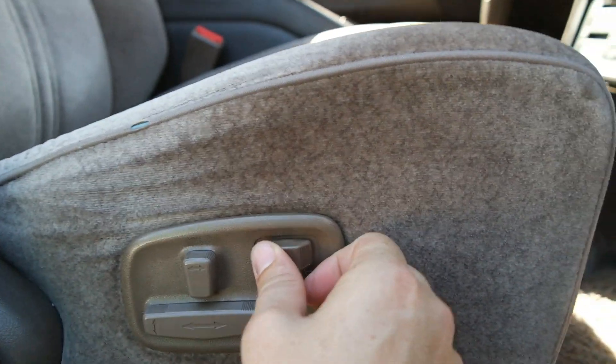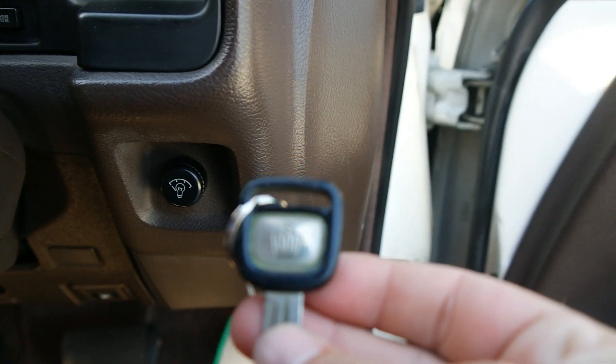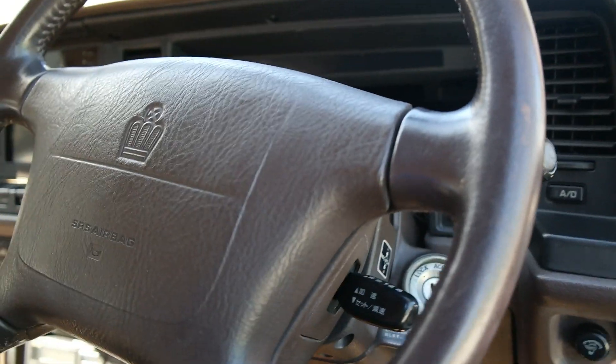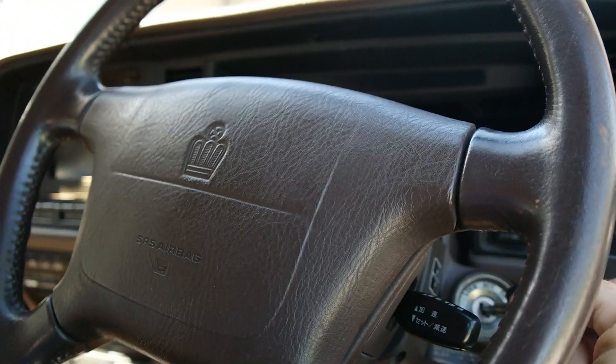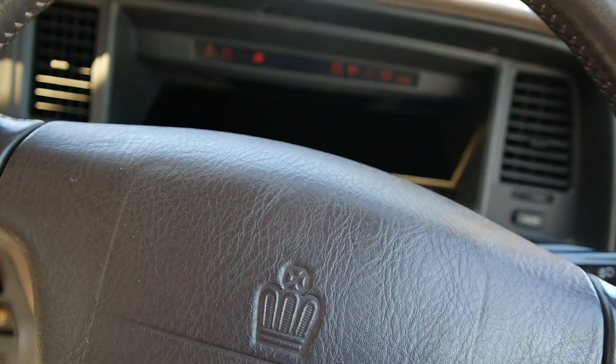Let's get in here and start pushing all the buttons. You have forward-back seat control and bolster control. Let's look at the key — that is a legit Toyota Crown key, very nice quality. And as you saw when I put it back in, it's got memory steering — it goes back to the original setting.